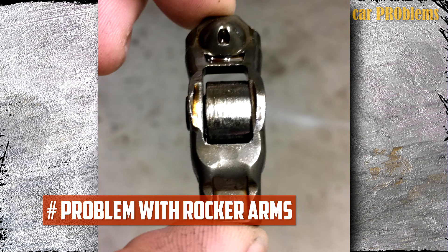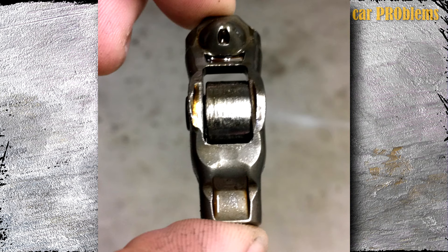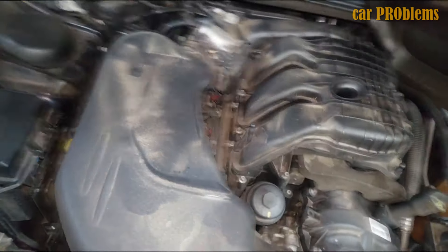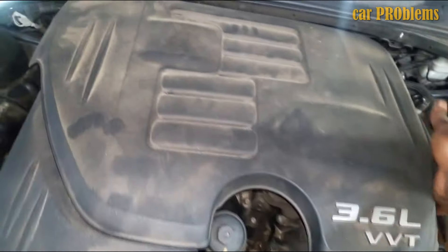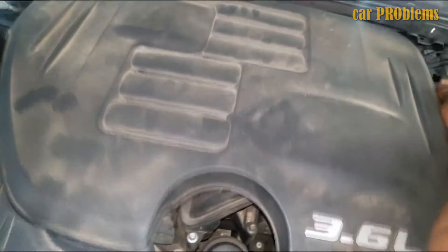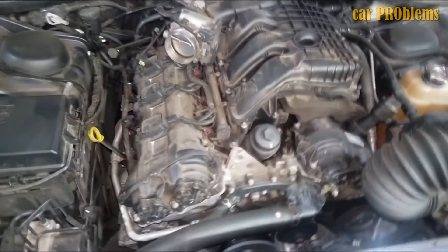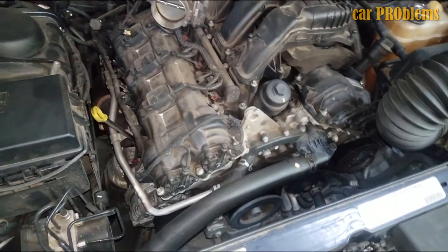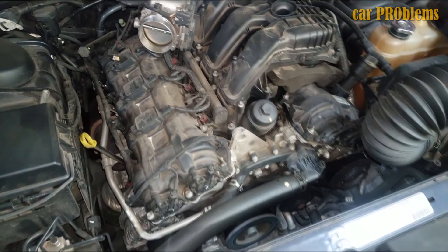Problem with rocker arms. The two most typical symptoms for this issue are a cylinder misfire and a ticking or tapping sound coming from the upper engine area. A diagnostic trouble code indicating misfire can also be found. FCA released a service bulletin in March 2014 to address this problem. There are no additional FCA warranty periods for this issue, but some more recent Pentastar 3.6 engines still experienced rocker arm failure.